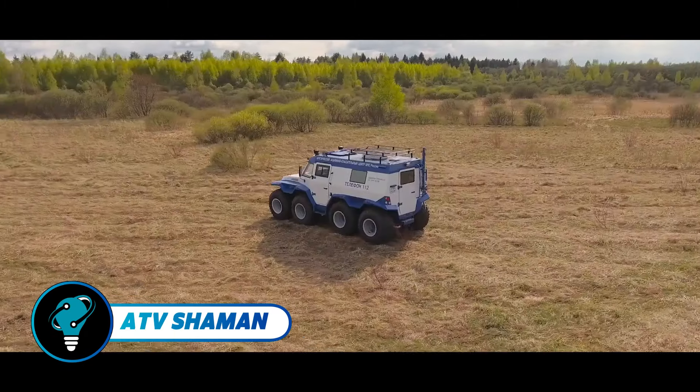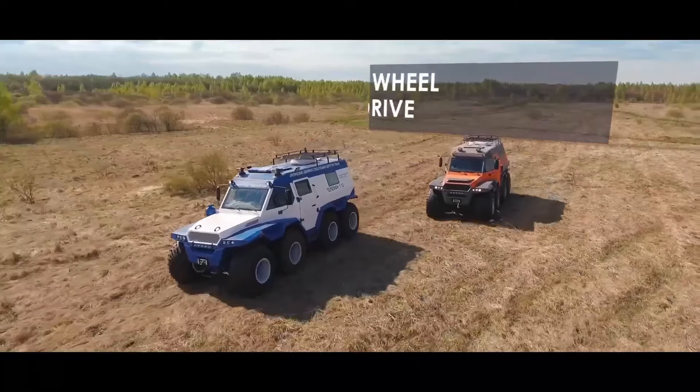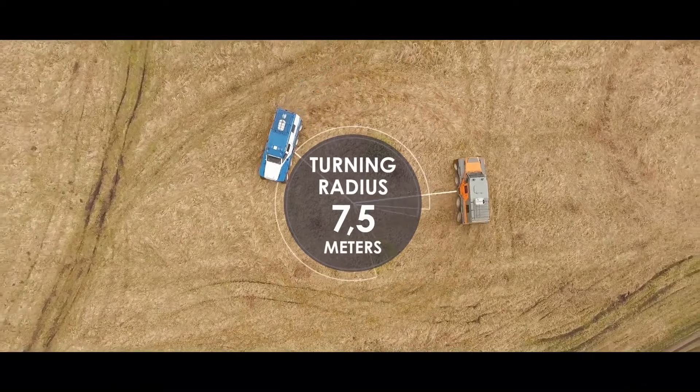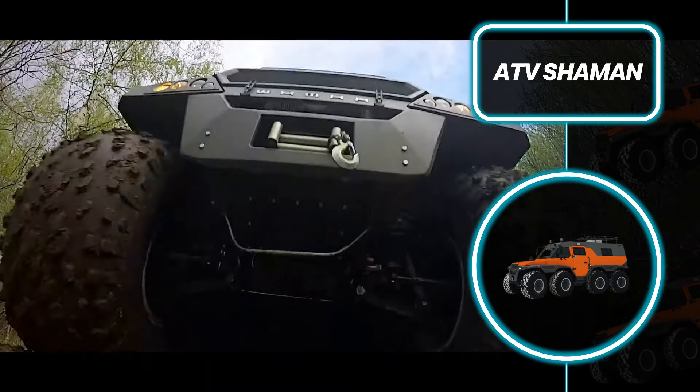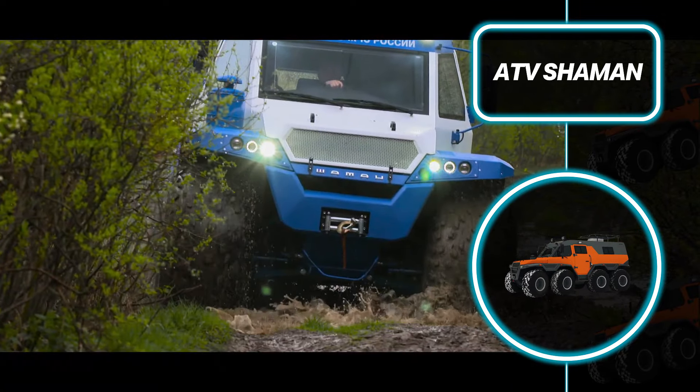The Avtoros Shaman stands out as a remarkable amphibious 8x8 all-terrain vehicle celebrated for its durability and distinctive design. Powered by a four-cylinder diesel engine, it comfortably seats up to eight passengers and is equipped with low-pressure tires for superior off-road and optional water navigation.